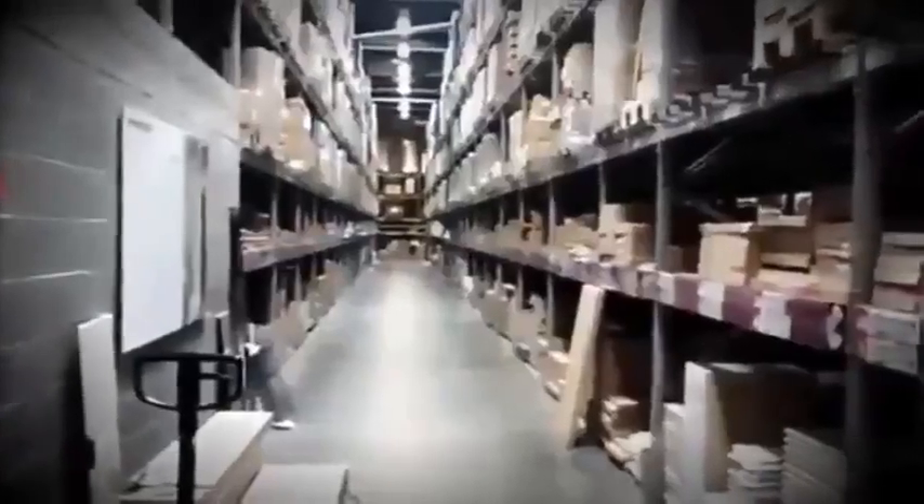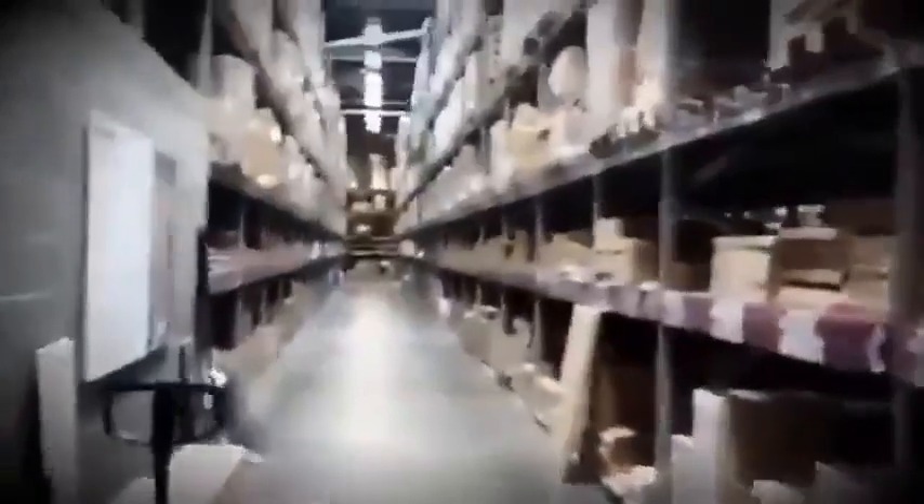At the end of the Indiana Jones film Raiders of the Lost Ark, the legendary Ark of the Covenant, which has been obtained at great cost, is seen being pushed into some government warehouse, never to be seen again. But could such a secret warehouse filled with hidden treasures and artifacts really exist? Many researchers insist it does, and believe the Smithsonian Institute is deliberately hiding clues about humanity's true history.